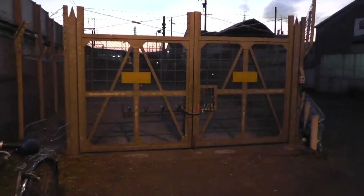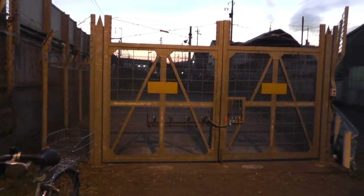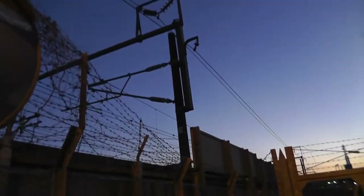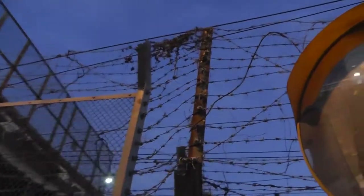Hi everybody. You're looking at an access gate to a siding for the Shinkansen. The Shinkansen tracks are right here. Look at how well wired that is in terms of barbed wire — they really, really don't want you inside there.